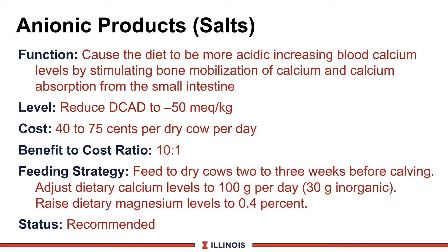How much should we feed? The rule of thumb is to look at the DCAD — dietary cation and anion difference. We'd like to be about minus 50 milliequivalents per kilogram. Another way to express that is 5 milliequivalents per 100 grams of dry matter. You'll see it both ways. Some people want to go to a minus 150. The answer, as you'll see in a few minutes, is the urine pH of the cow.